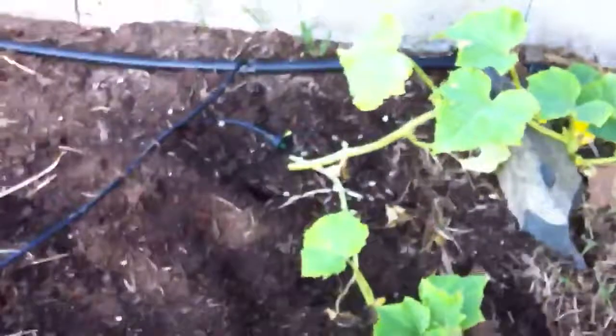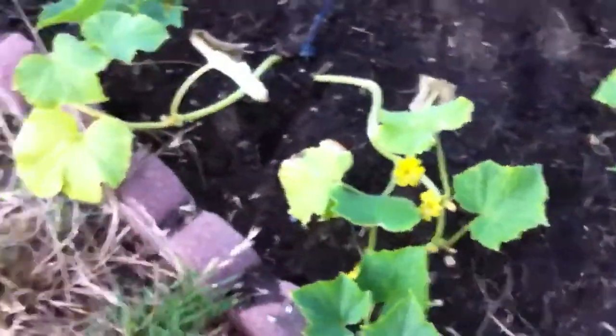We also have our cucumbers, which we only planted about two weeks ago and they're taking off like crazy. Hopefully we're going to train them to go all over the yard. We don't do anything with the yard in the summer because I'm cheap and I don't like to water — so that's the scoop there.